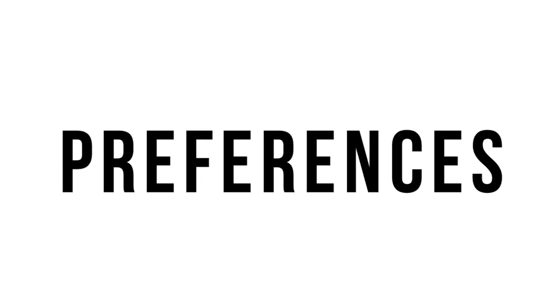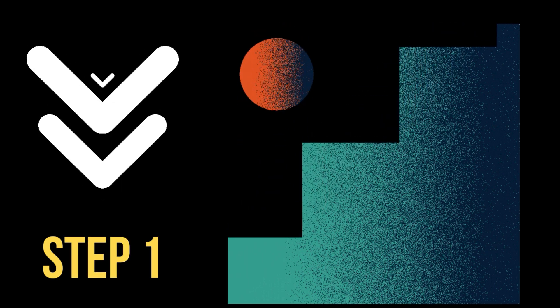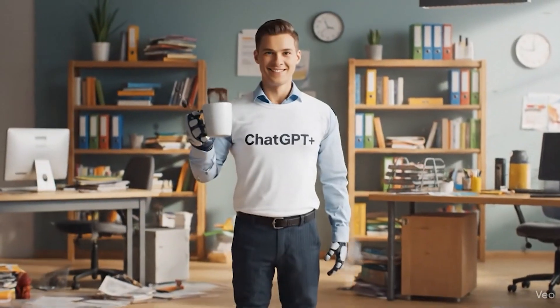ChatGPT Plus remembers you. It learns your tone, your goals, your preferences, and all the projects that you've been working on — it's all locked in. So you're not starting from step one every time you start using ChatGPT. It's like having a personal AI assistant that evolves over time with you.